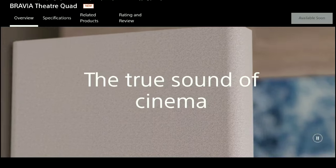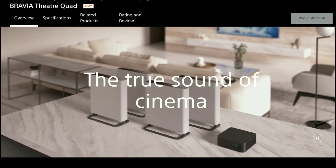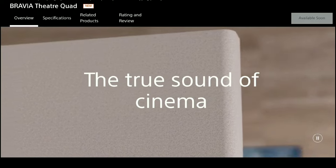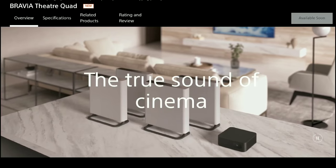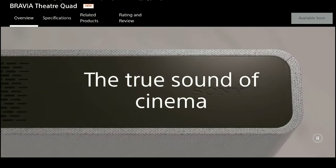The setup includes up-firing drivers on the speakers, with support for Dolby Atmos, DTS:X, and 360 Reality Audio for height effects.